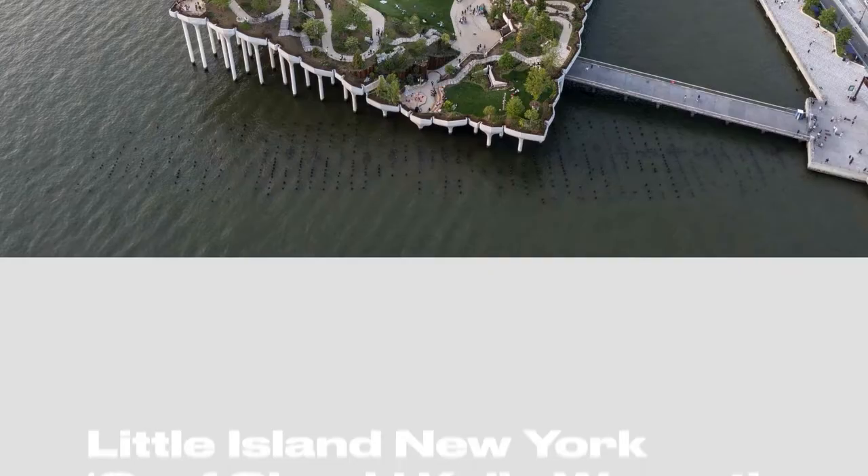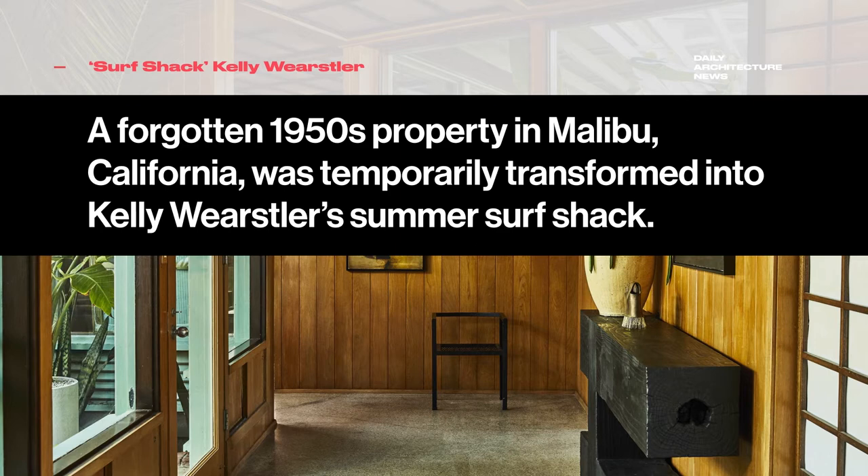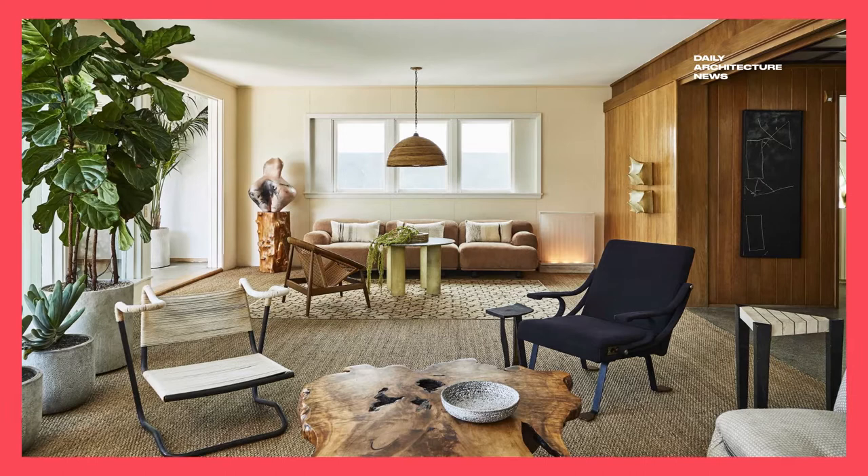A forgotten 1950s property in Malibu was temporarily transformed into Kelly Wearstler's vintage summer surf shack. Formerly owned by American actor Carroll O'Connor, the timber-lined residence had been left empty for many years before Kelly transformed it for her family's sun-kissed surfing holiday.